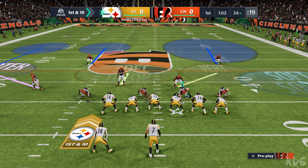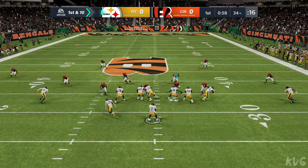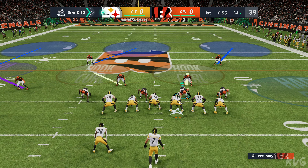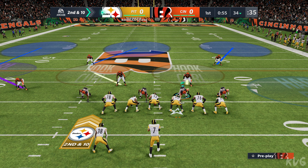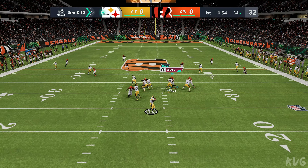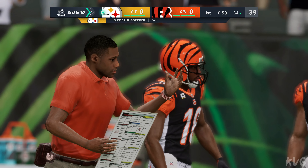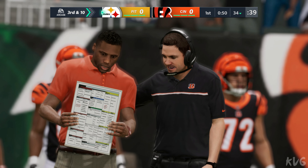From the 34 now, here's first and 10. From the shotgun, it's Roethlisberger — incomplete as he was knocked as he threw it, and it took the ball off course. From the 34, they'll come to the line on second and 10. Out of the gun, it's Roethlisberger, and that one goes incomplete. He's maybe lucky it wasn't a fumble as he got hit as he threw it. Another incompletion — that's five in a row now to start this game.